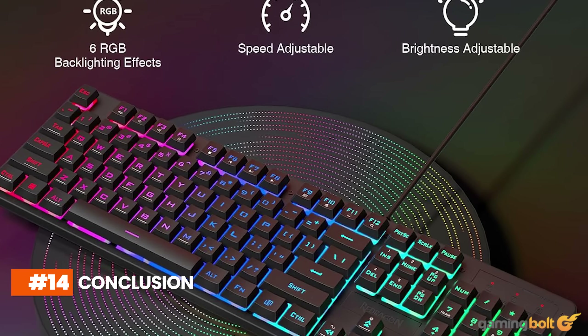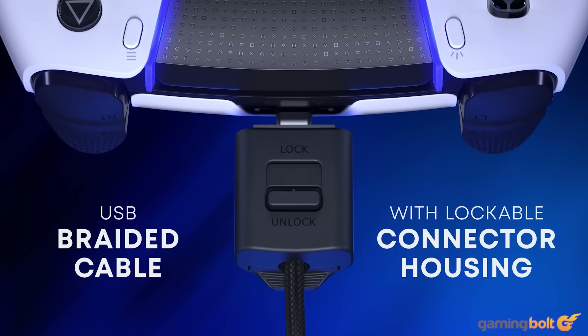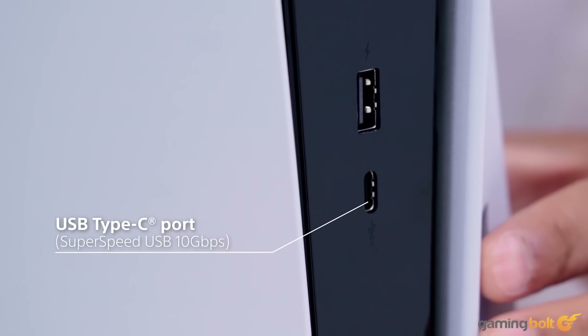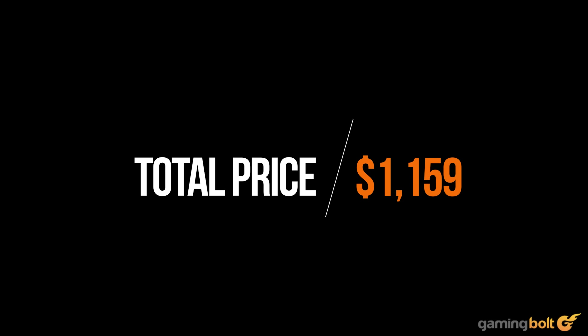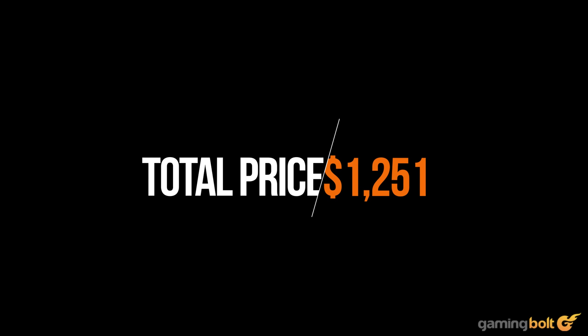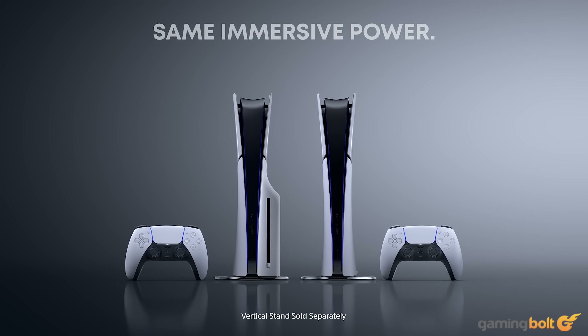Circling back to the original point made at the start: building a PC by yourself is always going to be a lot more expensive than buying a console. Even manufacturers like Sony and Microsoft sell the hardware at a loss, and turn profits through subscription services and software sales. The total cost of this setup comes to $1,159 for a digital-only library, or $1,251 if you want a Blu-ray player as well. For context, the PS5 Slim Digital Edition retails for $450 USD, and the disc drive version costs $500.